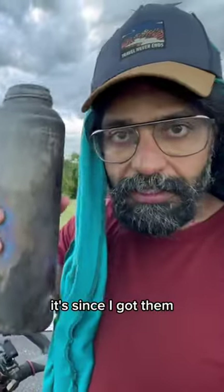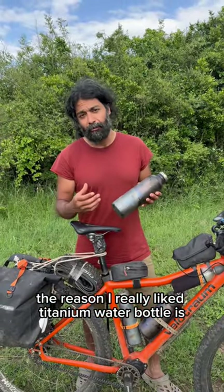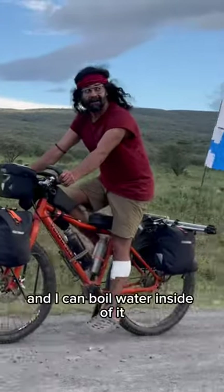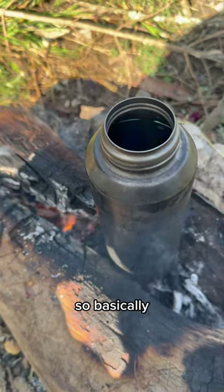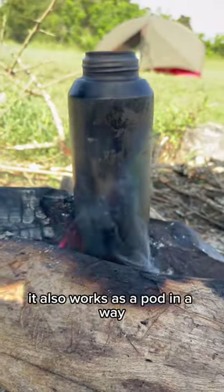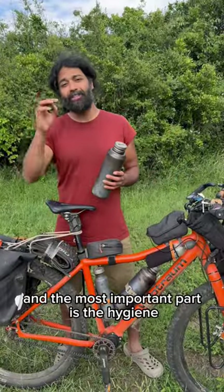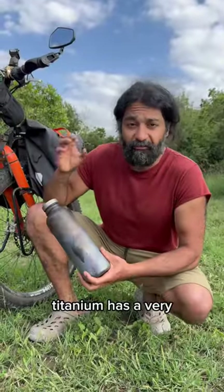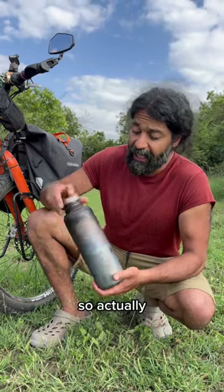The reason I really like titanium water bottles is they last forever and I can boil water inside of them. So basically, besides being a water container, it also works as a pot in a way. And the most important part is the hygiene — titanium has a very high melting temperature.